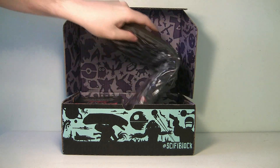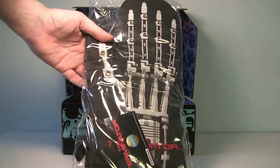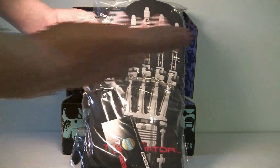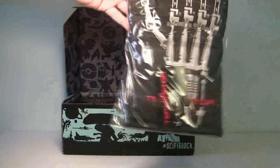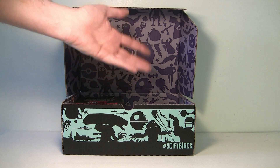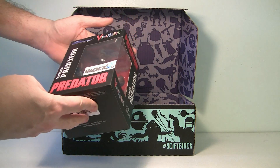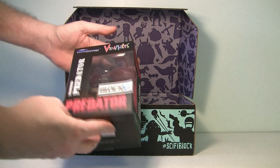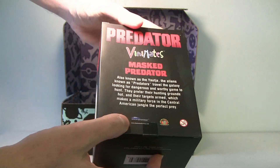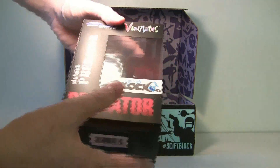Next we've got — oh this is cool — I'm a huge Terminator fan. It's an oven mitt designed to look like the endoskeleton hand from the Terminator series. I'm definitely going to be using that! And next — oh my gosh — it's a figure. It's a Vinimate NerdBlock exclusive Predator figure. I'm a huge fan of Predator, and this cool super-deformed style figure is amazing.